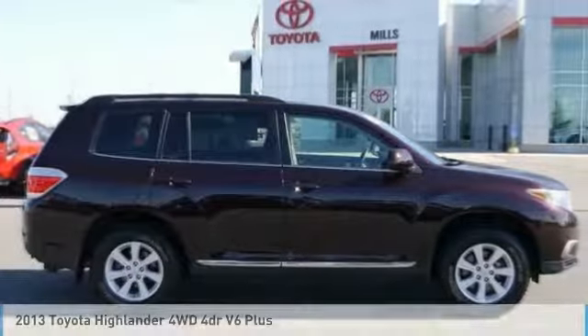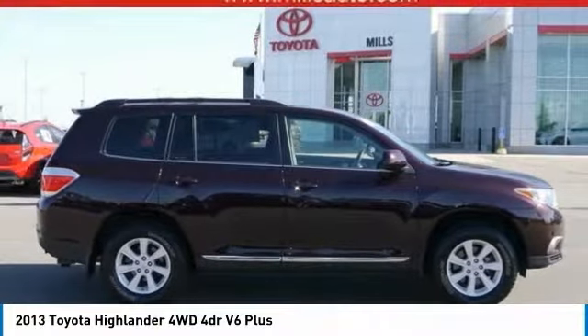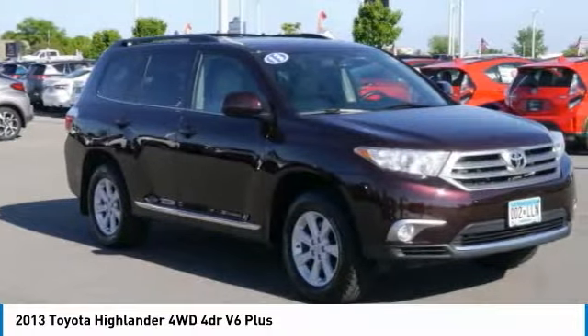Looking for the right vehicle? Check out the 2013 Highlander. The Highlander is the SUV that's thought of everything.